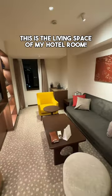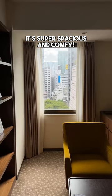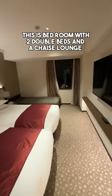This is the living space of my hotel. It's super spacious and comfy. This is the bedroom with two double beds and a chaise lounge.